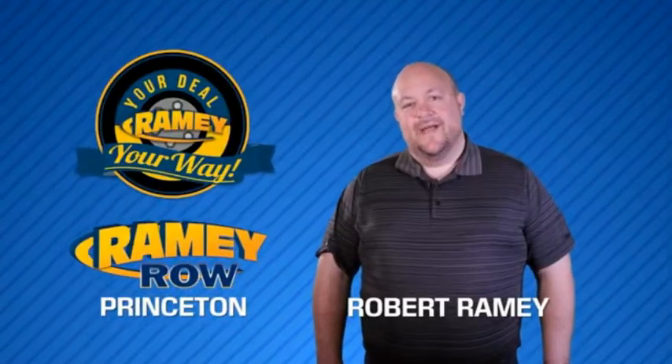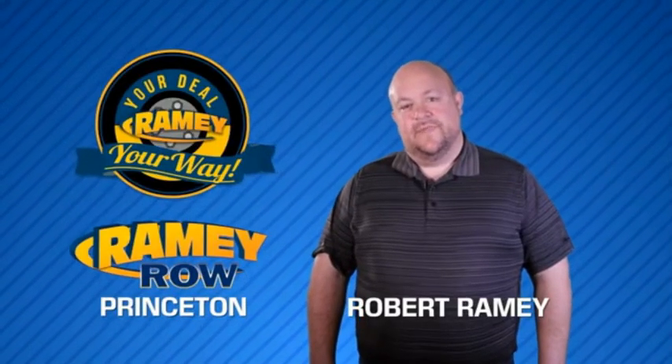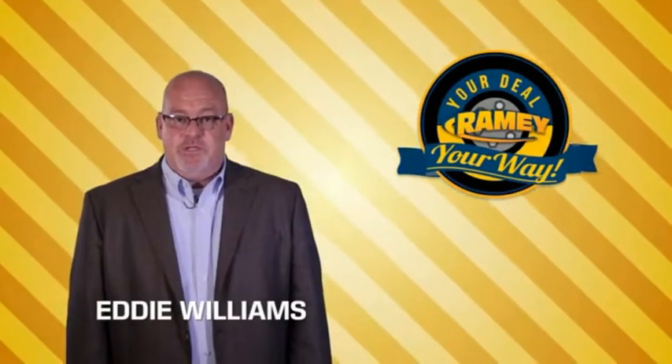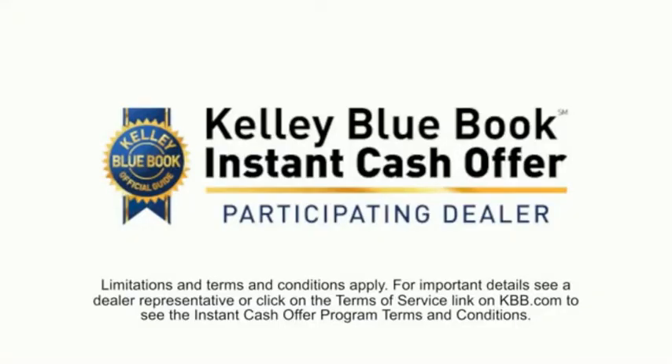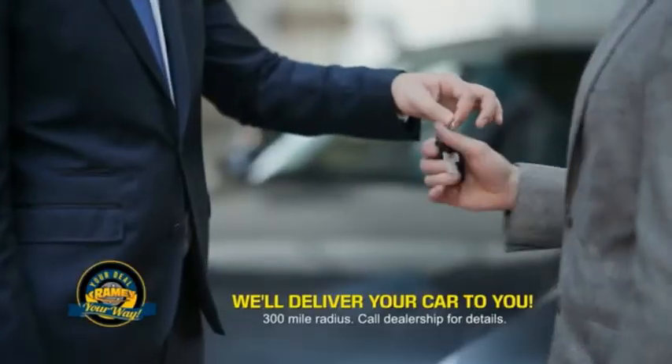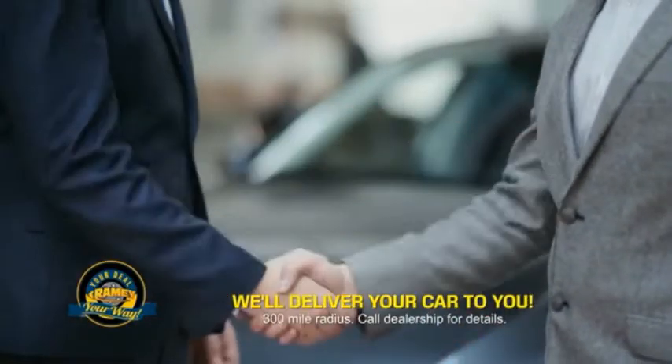For years, Ramey Auto Group has been doing the deal with our customers. We do the deal. Times are changing. We're still doing the deal, just better. Now you can shop online and do your deal your way, from shopping to valuing your trade and negotiating a price — you can do it all from home. Ramey is making your deal easier and giving you the most convenient car buying experience around.